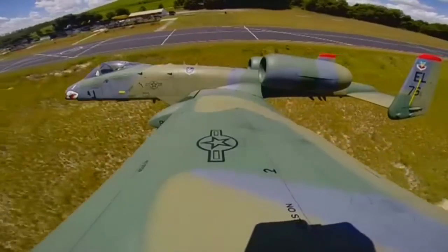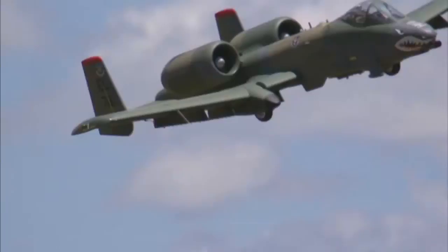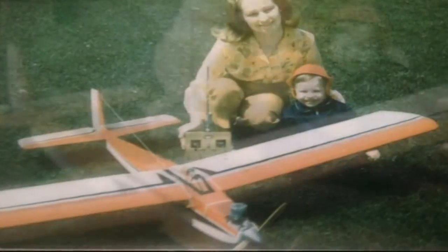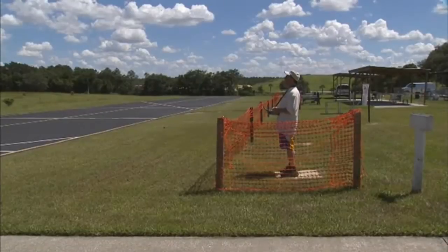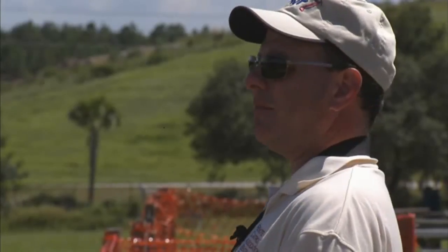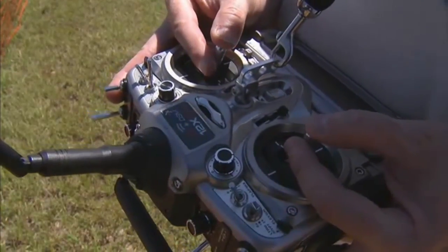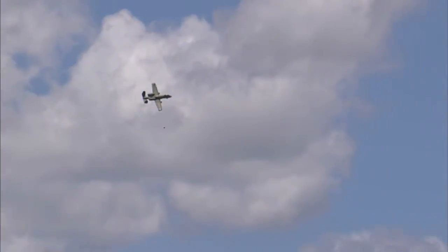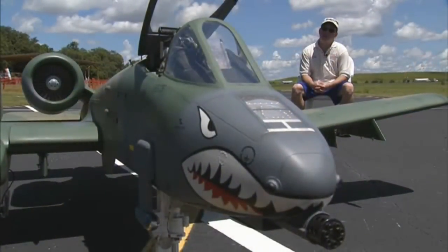Old school is right. Fushi has been fascinated with aircraft his entire life. He took his first airplane ride when he was two weeks old. Now he pilots real, full-size aircraft — but this is where his heart is.